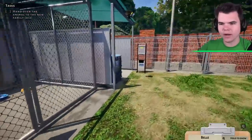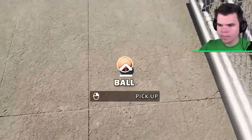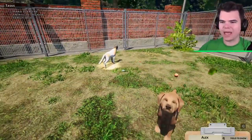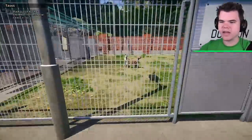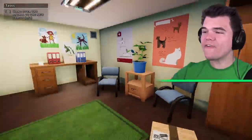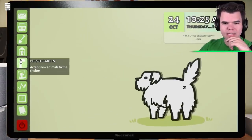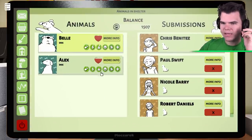Why are you barking? What's back here that I don't know of? It's the ball! Alex is going to the bathroom. I'm gonna have to see if there is a suitable family for Alex and Belle. Let's go to the computer. Let's go to the animals in the shelter. We've got Belle and Alex — they're currently not advertised.